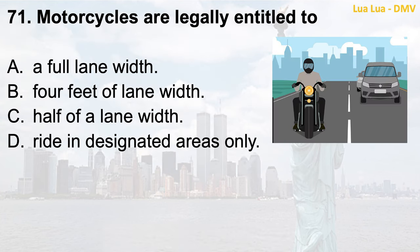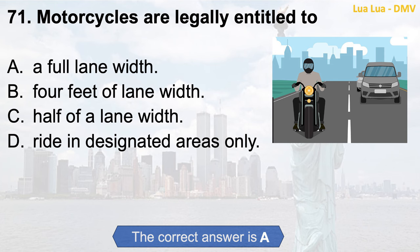Question 71. Motorcycles are legally entitled to: a. A full lane width; b. Four feet of lane width; c. Half of a lane width; d. Ride in designated areas only. The correct answer is a. A full lane width.